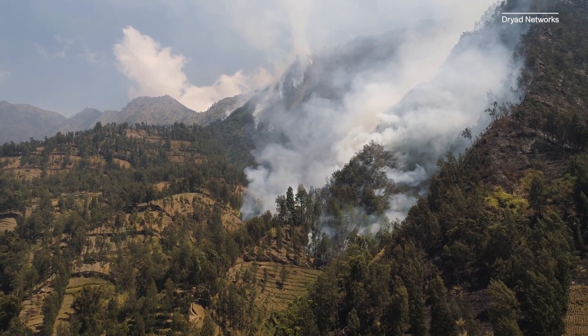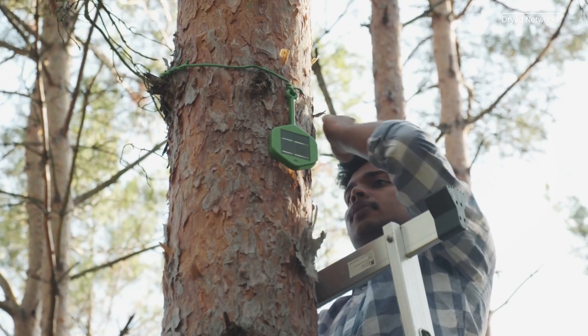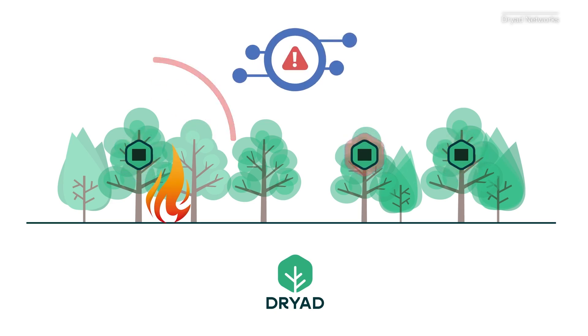If a tree catches fire in the forest and no one's around to see, how can first responders prevent it from getting out of control? That's what these solar-powered gas sensors are designed to help with. They're part of the Sylvanet Suite, an AI wildfire detection system developed by Dryad Networks. We spoke to the co-founder and CEO to learn about how it works, where they're being deployed, and why it matters.